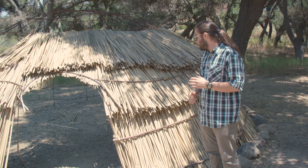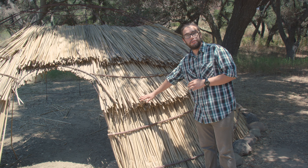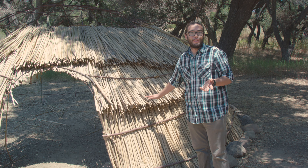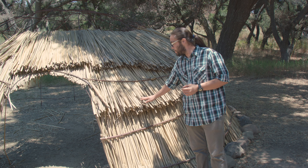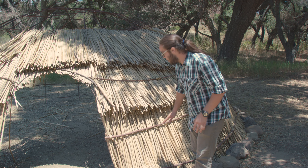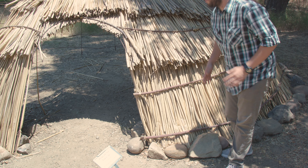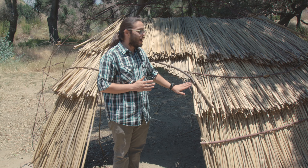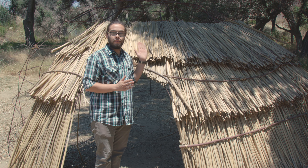Our ops are laid over with tule. Tule is a native plant to Southern California — it grows in ponds and still water. In recent years it's been a little tough to find this material due to our drought conditions here in California. Framing for the ops is traditionally made from willow poles. Of course, we are a modern museum, so we do use iron framing for ours, and that's probably a little more apparent on the unfinished side.